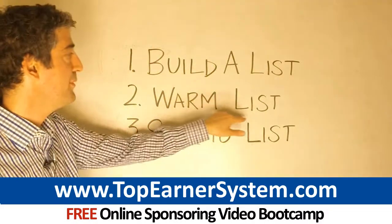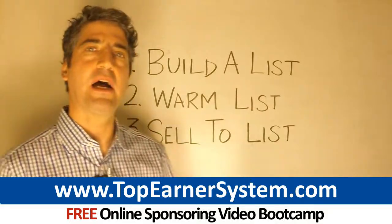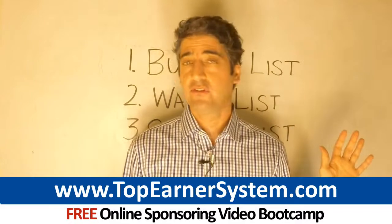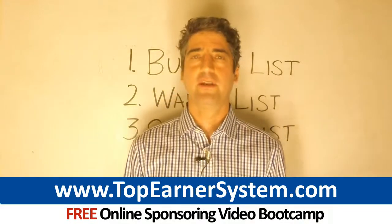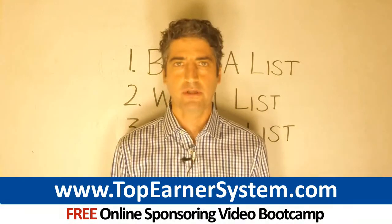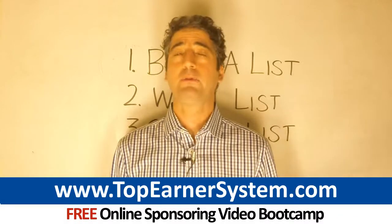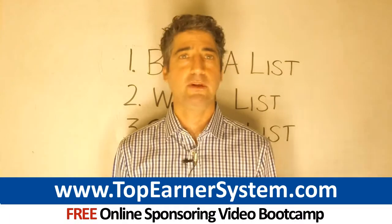Step two: warm your list. People only buy from those they feel like they know, like, and trust. You can't just generate leads and start pitching your company's products to them — that's not going to work. You have to cultivate some trust in advance of asking for the sale. Most people in network marketing get this wrong; they're just pitching all the time.